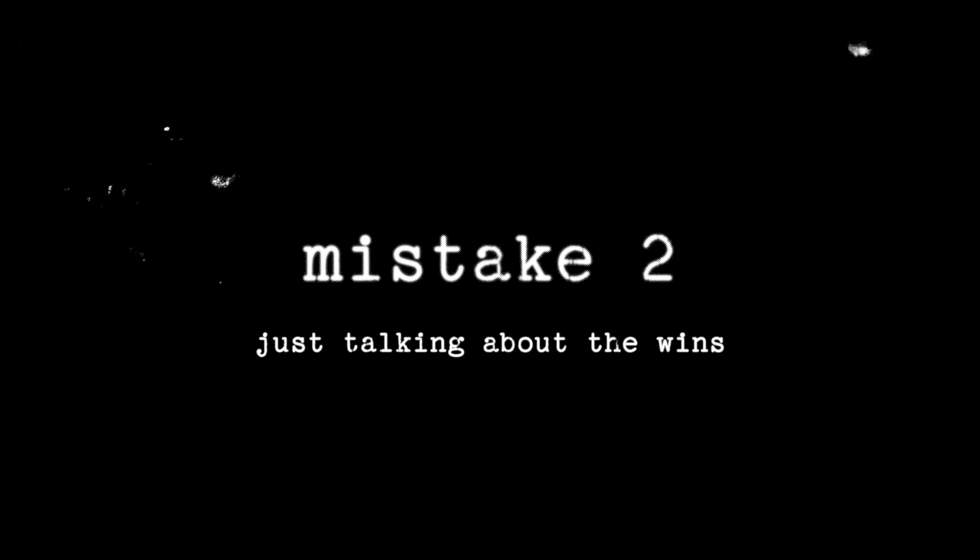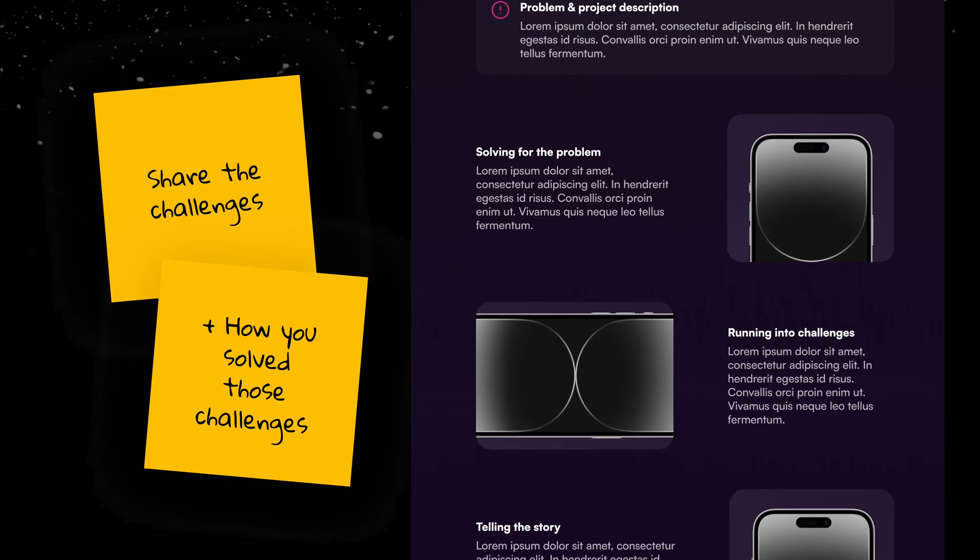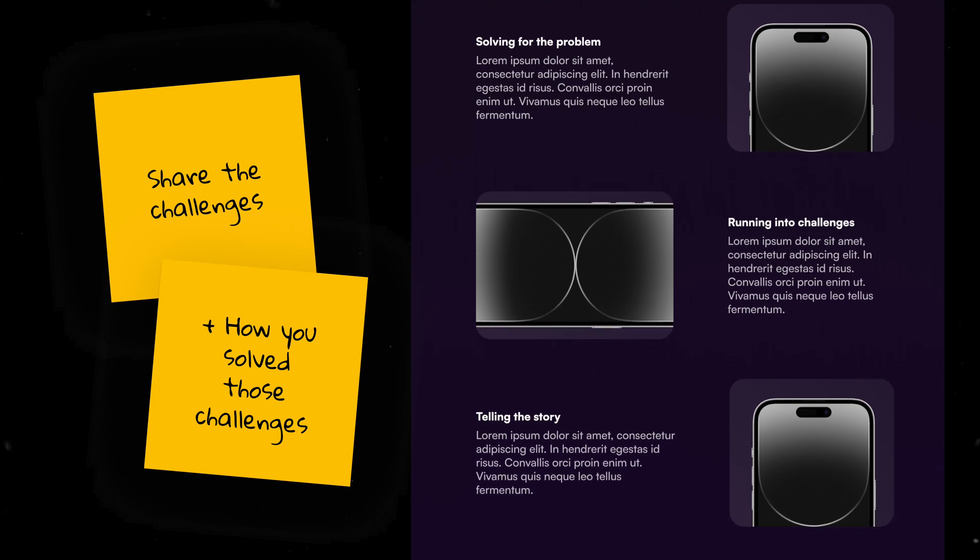The second mistake is portraying your projects like everything just went perfectly. No one's going to be impressed with a perfect outcome — it's just going to come across with skepticism and it won't show your capacity for problem solving, which is a designer's biggest job. The issues, problems, and obstacles you faced during a project are the most interesting parts for a recruiter. The solution is to highlight the hiccups, the challenges, and your solutions to those challenges as a main focus in your portfolio.